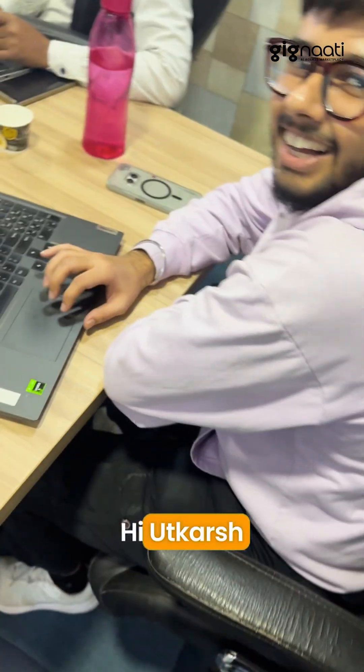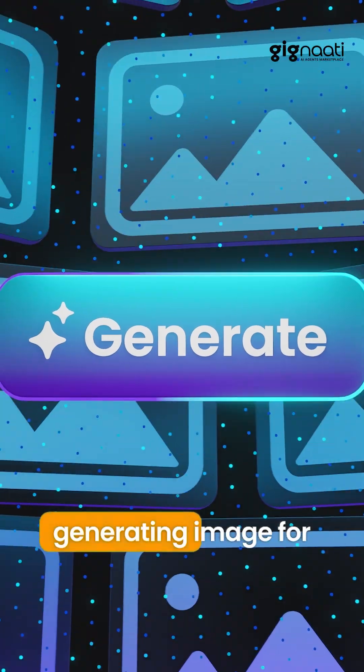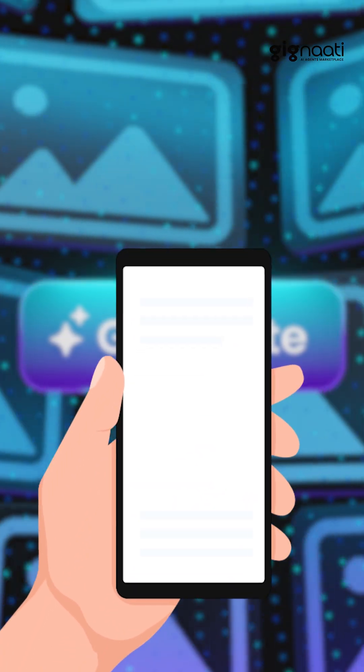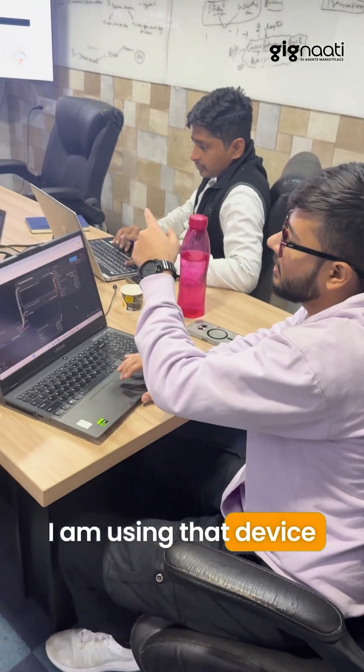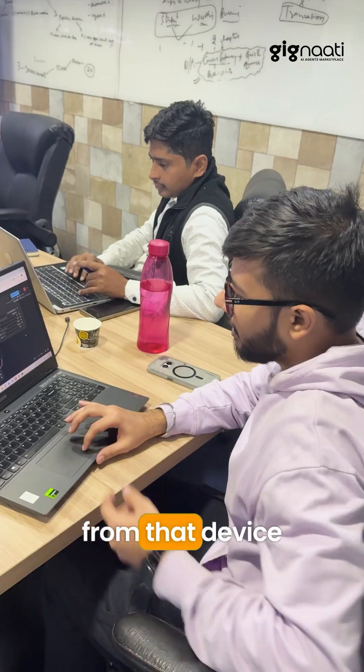Hi Gutkarsh! So what are you doing? Can you please explain? Right now I'm generating an image for our social media. I'm using that device for generating the image and it's been generated remotely from that device.